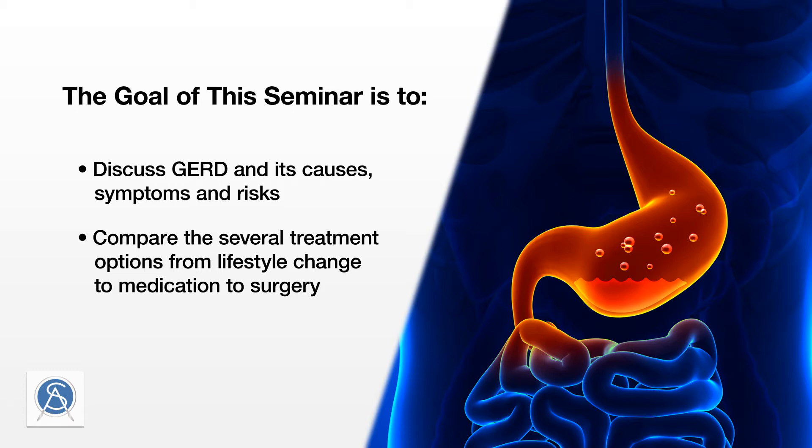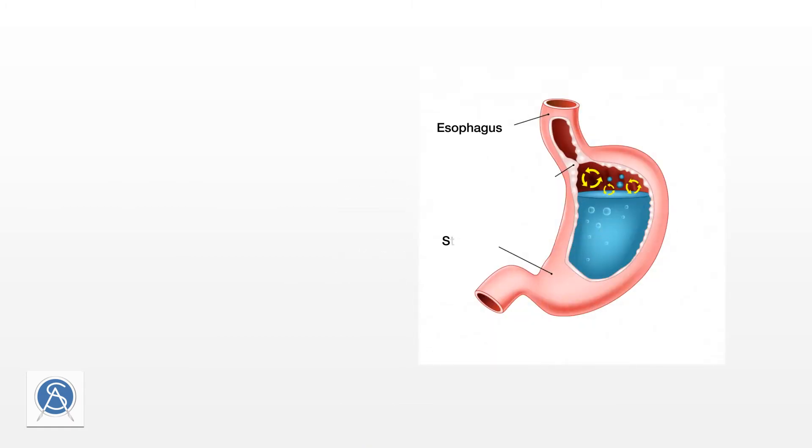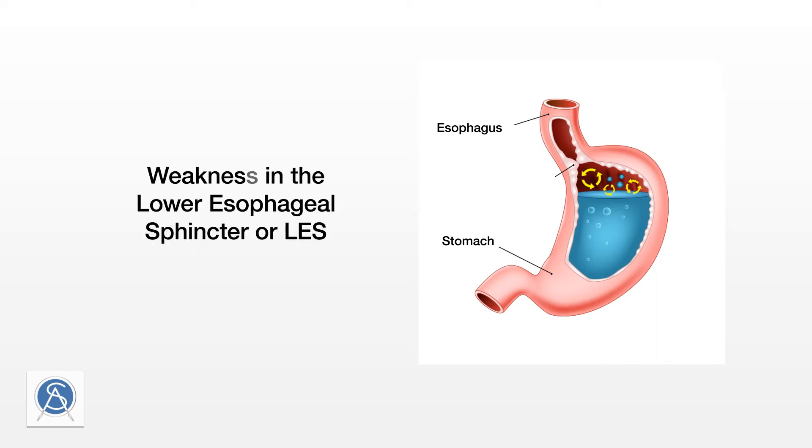GERD can occur for a number of reasons. It is most often attributed to weakness in the lower esophageal sphincter, or LES. This is the one-way valve between the esophagus and the stomach that allows food and drink to enter the stomach but prevents the stomach's acidic contents from coming back up into the esophagus. For various reasons, the LES can weaken.